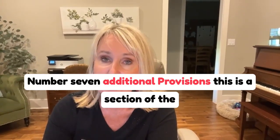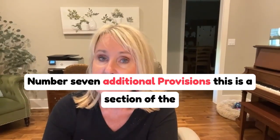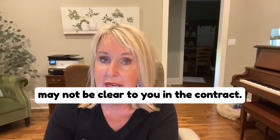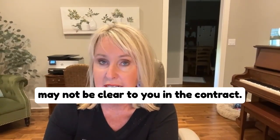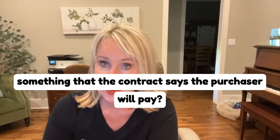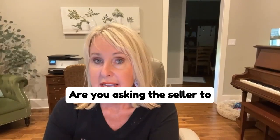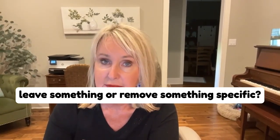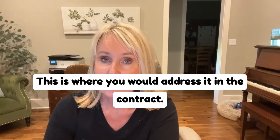Number seven: additional provisions. This is a section of the contract that allows space for you to address issues that may not be clear to you in the contract. Are you asking for the seller to pay for something that the contract says the purchaser will pay? Are you asking the seller to leave something or remove something specific? This is where you would address it in the contract.